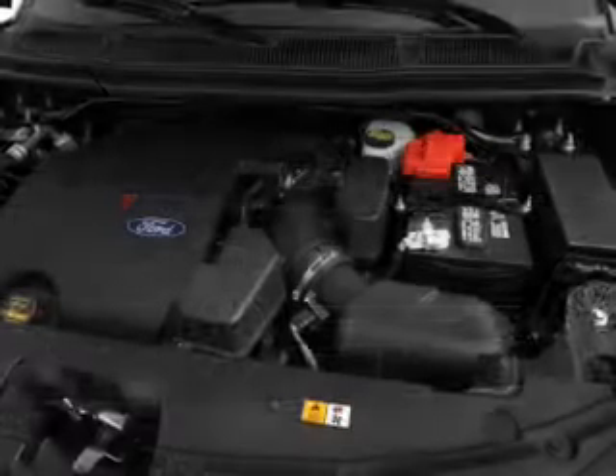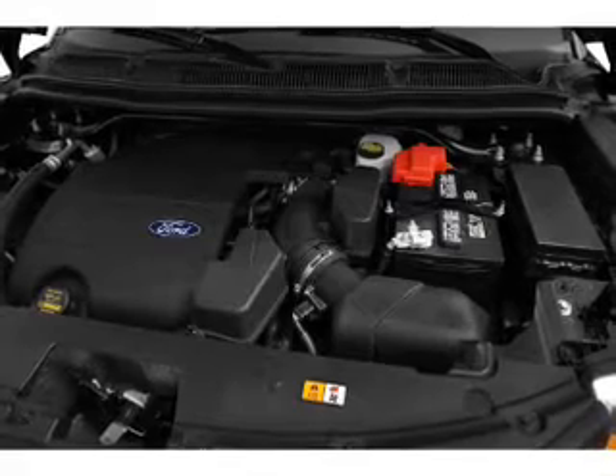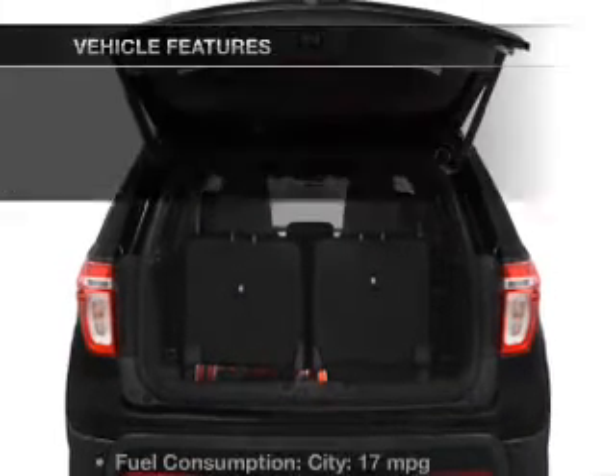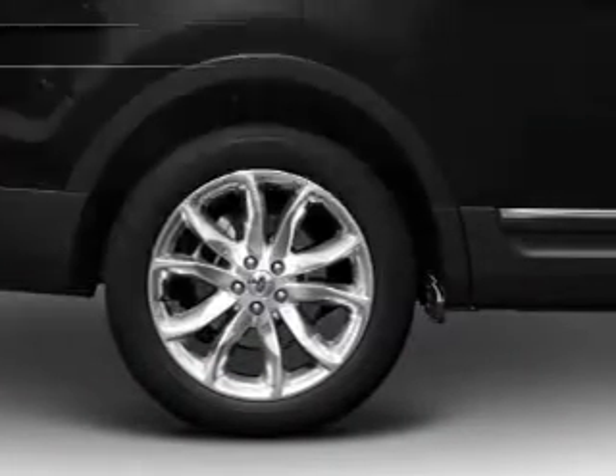A premium sound system is just one of the benefits of owning this vehicle. You will appreciate the safety feature of anti-lock brakes, and memory settings are one of many features. With these notable features, you won't want to miss out on the opportunity to own this amazing ride.